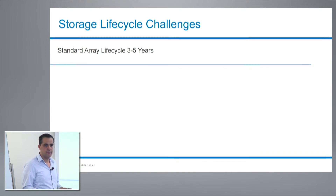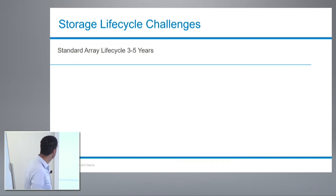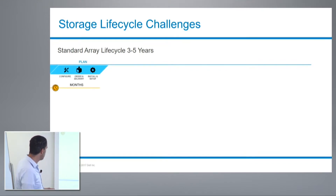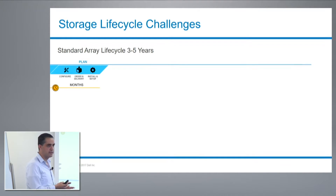So why software-defined storage? I'll explain it by going over the lifecycle of traditional storage. A standard array has a lifespan of somewhere between three to five years. When you come to buy a new storage array, typically you collect all of the workload requirements, performance requirements, and capacities for the next three to five years, and you start planning. You make a decision on a specific technology and array that has the potential to support the workload you need.